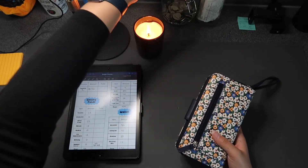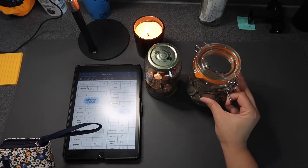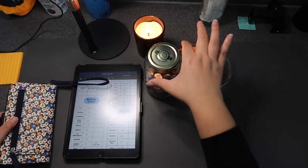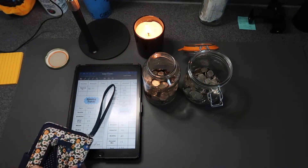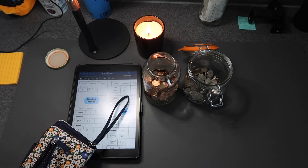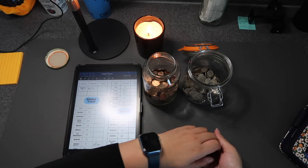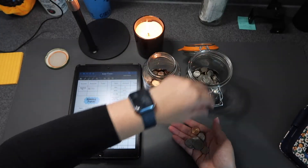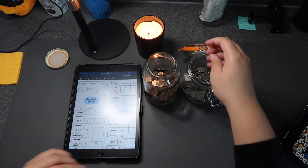I did end up getting some change jars because I want to start collecting my coins. I had these at my mom's house and just brought them here. Probably whenever they get full or at the end of the year, I'm going to take them to CoinStar. If you go to CoinStar you can get cash or gift cards — and if you get a gift card there's no fee, which is pretty cool. So let's do the silvers — I have a lot of quarters, which is nice — and the pennies.